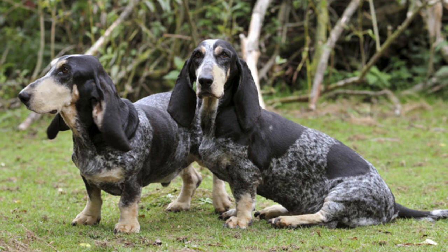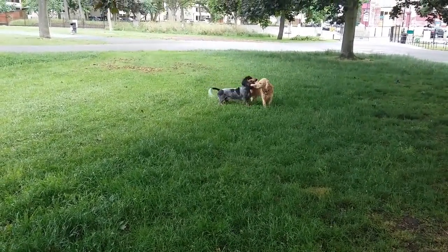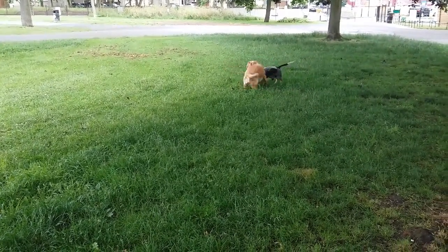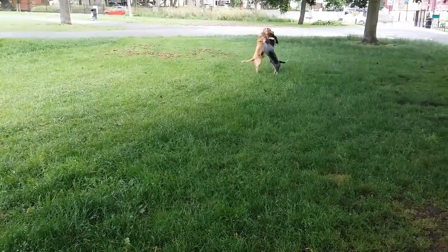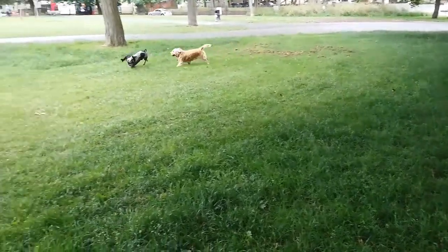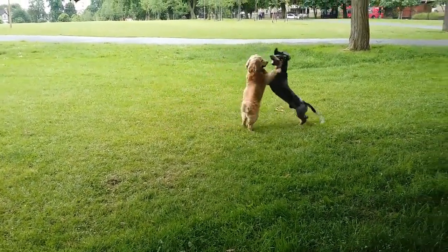The Basset Bleu de Gascogne is a low-maintenance breed that requires minimal grooming. It has a short, smooth coat that only needs regular brushing to keep it in good condition. The breed is prone to ear infections due to its long, droopy ears, so regular ear cleaning is necessary to prevent infection. It is an active breed that requires daily exercise to maintain its health and well-being. The breed is also prone to obesity, so a healthy diet and regular exercise are essential to prevent weight gain.